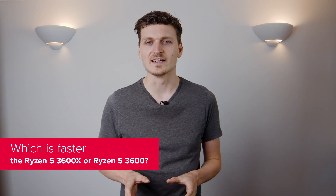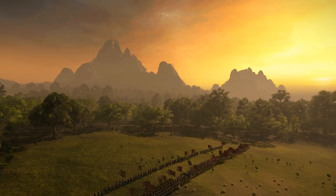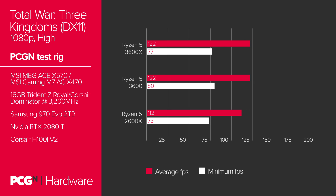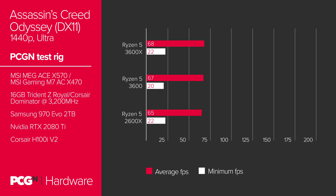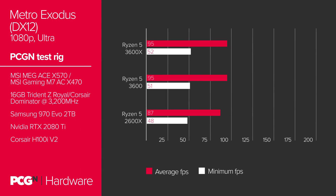Now we're getting into the heart of the matter, and it all comes down to performance. But how much further will that 200MHz get you in-game? The answer? Not much. In Total War: Three Kingdoms, the 3600X and the 3600 score exactly the same at 122fps. While in Assassin's Creed Odyssey at 1440p, which is slightly less CPU intensive, the Ryzen 5 3600X gets just 1fps higher than the 3600. In Metro Exodus at 1080p, they both score exactly the same, although the minimum frame rate on the 3600X is just 1fps higher.